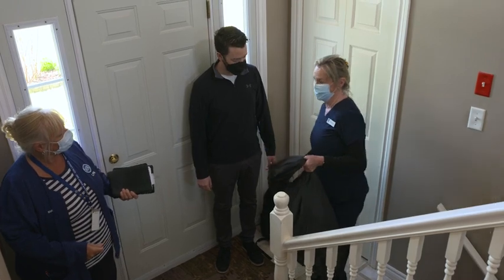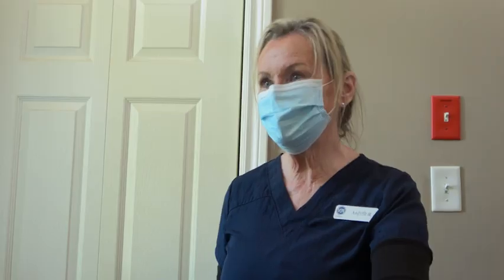Ardith, how does that bag feel in comparison to a basket? This is great because I can hold on to the handrails when I'm walking, so it's much safer.